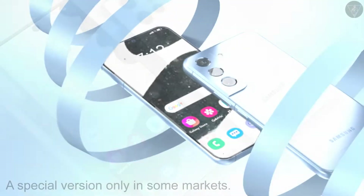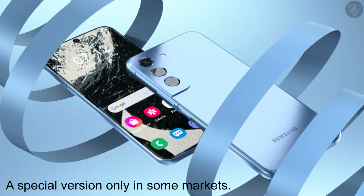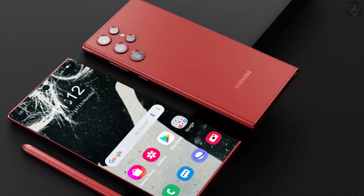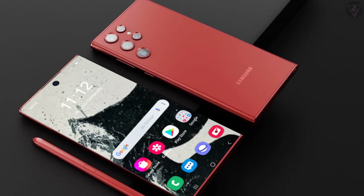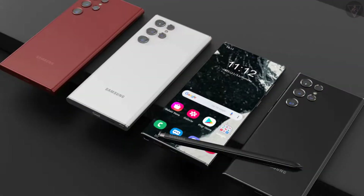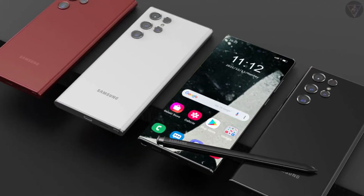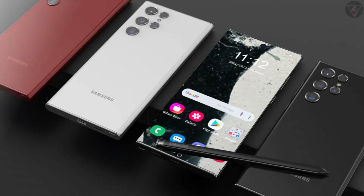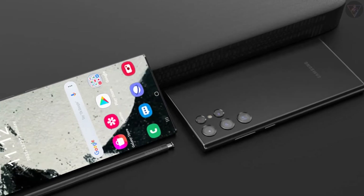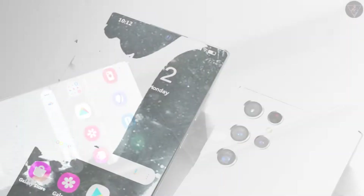It is reported that the blue version should be available as a special version only in some markets. In fact, it is not the first time that the Samsung Galaxy S series has used blue shades. Previously, Samsung had launched the Cloud Blue Galaxy S20 and the Prism Blue Galaxy S10. The Galaxy S21 also has a Phantom Blue version, but it is a limited edition model released during the Olympics. In addition, Samsung also released a blue version called Cloud Navy for the Galaxy S20 FE.